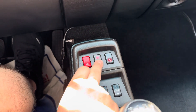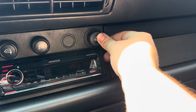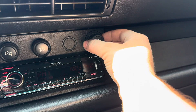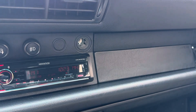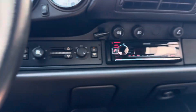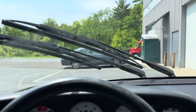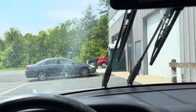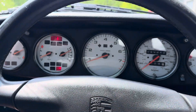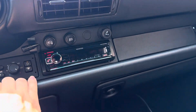Power door locks — how door locks work. Lighter. It works. Windshield wipers — full speeds, windshield washers. Horn works. Everything in here works as it should.